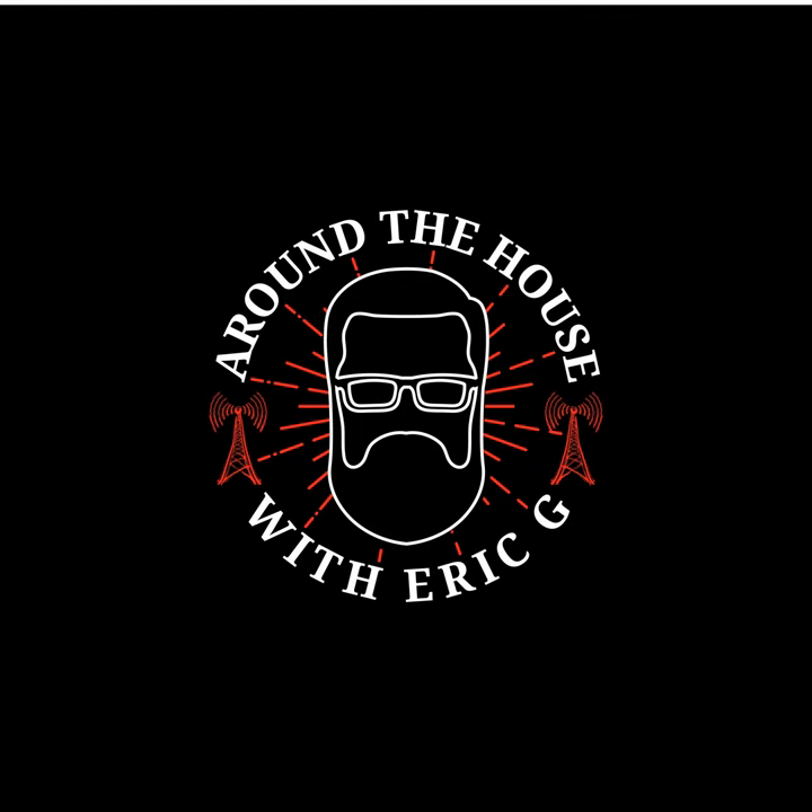Around the House with Eric G is produced by Alpha Media USA in association with Design by Eric G LLC. All rights reserved, copyright 2019. We'll be back next week — if you missed part of the show, check out the podcast and all the shows at aroundthehouseonline.com. Remember: measure with a micrometer, mark with chalk, and cut with an axe. Thanks for listening to Around the House.